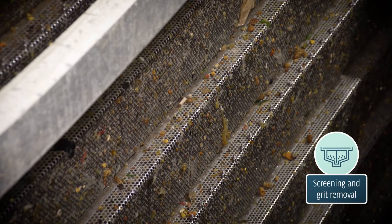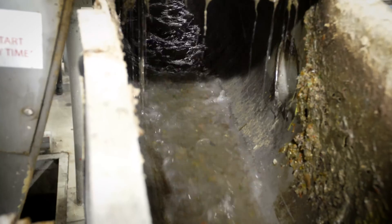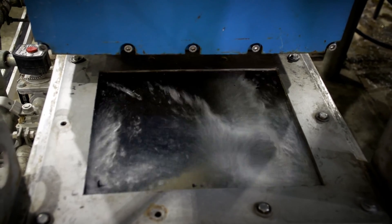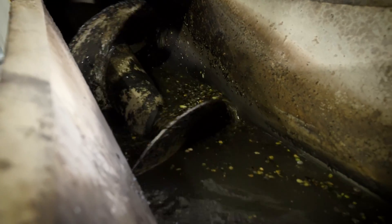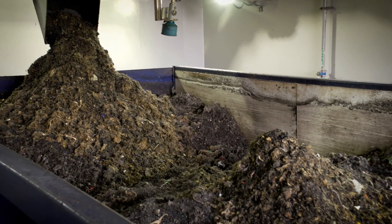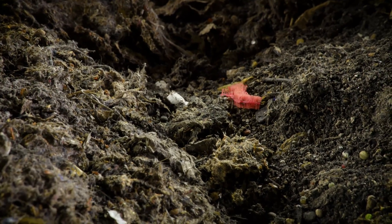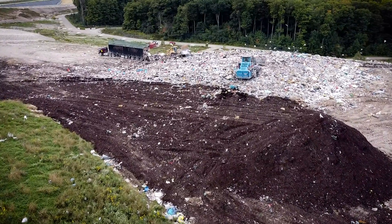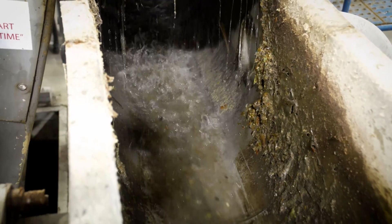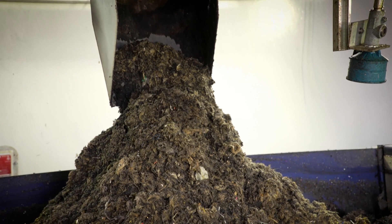The wastewater passes through a screen to remove larger items, including wipes, plastic bottles, and twigs. The items removed during this screening step then pass through the washer compactor in preparation for disposal. The flow then passes through a grit separator to remove smaller materials like sand and pebbles. The larger items, as well as the sand and pebbles removed during the screening steps, go to the landfill for disposal. These first two steps play an important role protecting downstream equipment from damage and reducing the risk of clogged pipes.